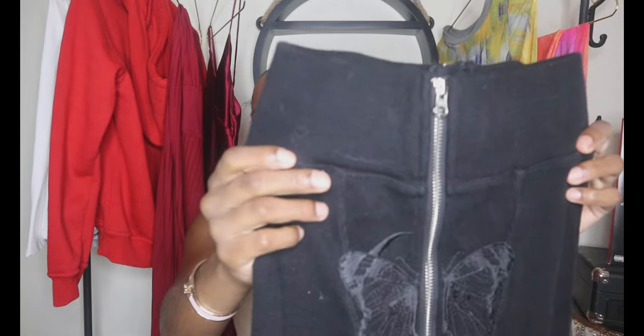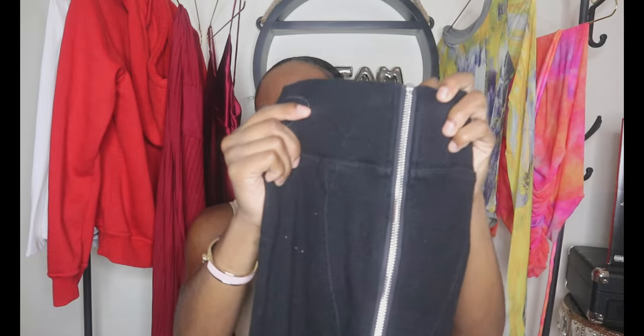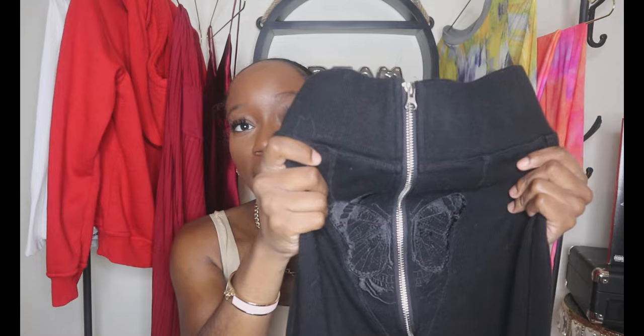The pants also have cargo pockets on both sides. The zipper zips from the front all the way to the back. If you don't have a butt, these pants are gonna make you feel like you do — they're gonna hug you and get you right. I got the black-on-black look; I got my sister the ones with the white butterfly. The first drop came in black with black butterfly, black with white butterfly, gray on gray, and gray and white.